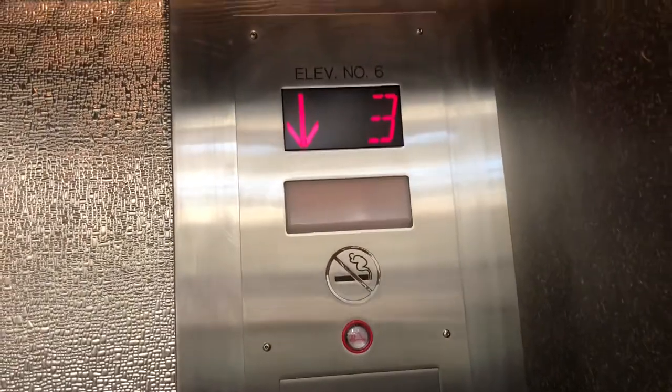And yes, this also used to be a Dover. As you can tell, I think this is a passenger slash service elevator right here.